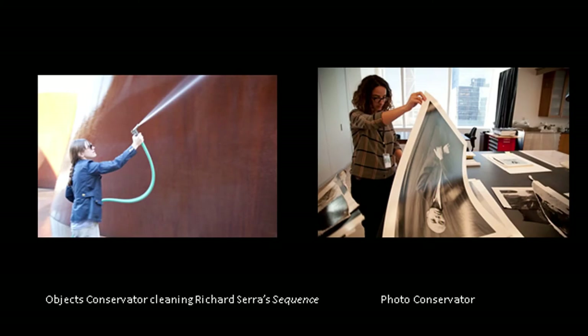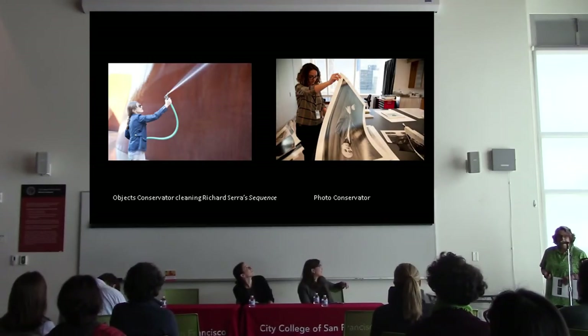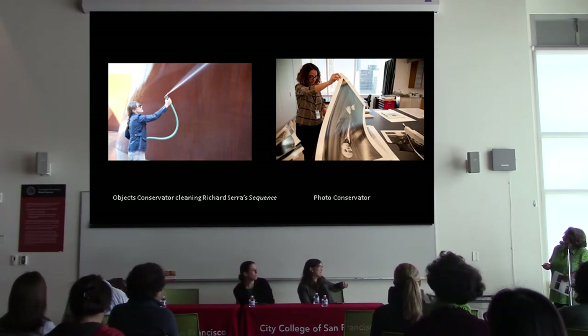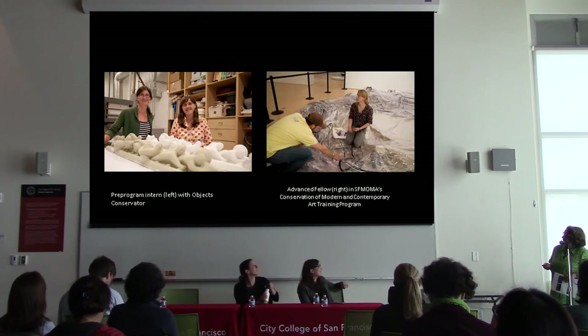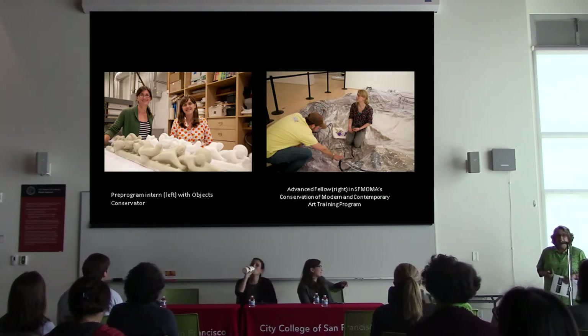Our objects conservator, Emily Hamilton, is hosing down the large Richard Serra sculpture. This is at the Cantor Center and it came to our museum for a couple of years. It's quarter-inch steel, so it has to be waxed periodically so the rust layer will continue to develop naturally. On the right is Roberto Piatavilla, our photo conservator. There are three conservation training programs in the United States — I went to the University of London Courtauld Institute and was glad to have the chance to live in London for three years.